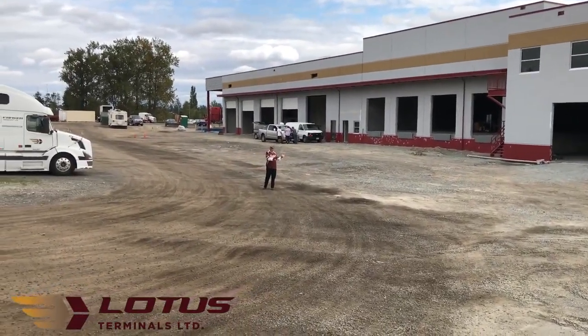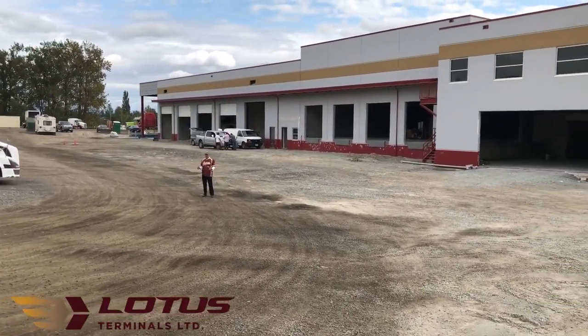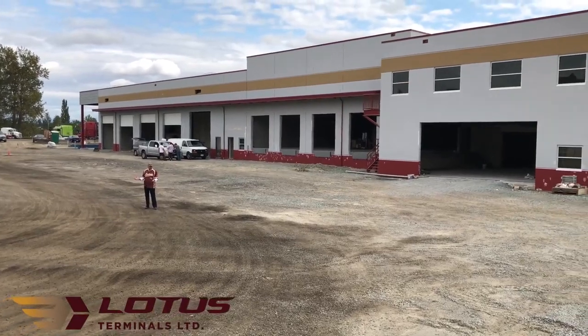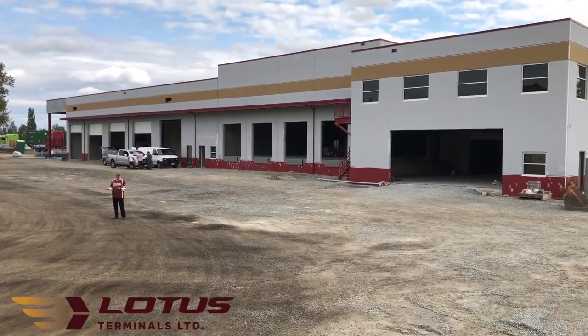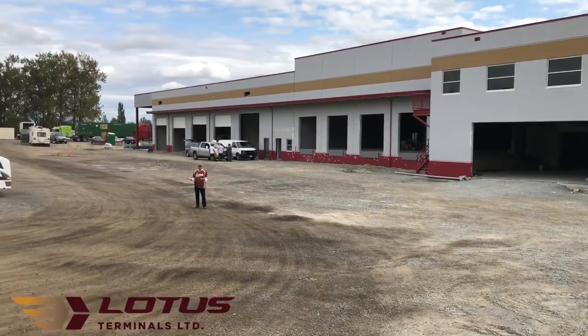I've done a lot of talking about our building, but I really haven't told you much about our site. We're on 10 acres here — it's going to be fully paved and fully secured. It's going to have a lot of interesting features, including reefer points. But quite frankly, the real charm about the property is its location.